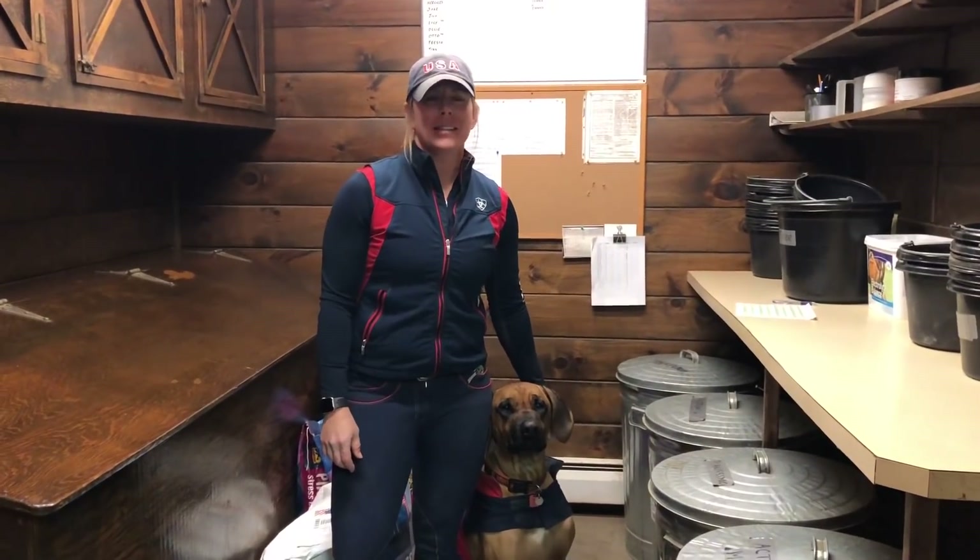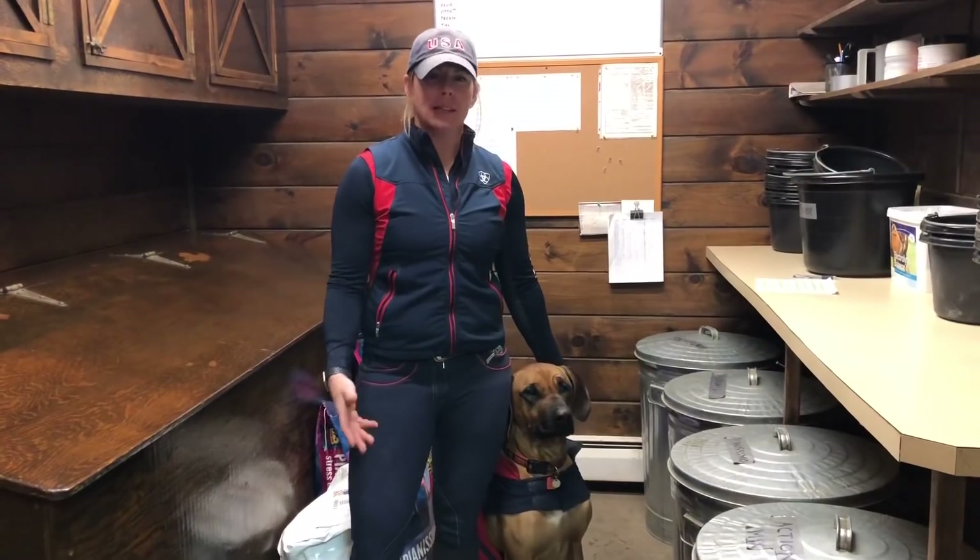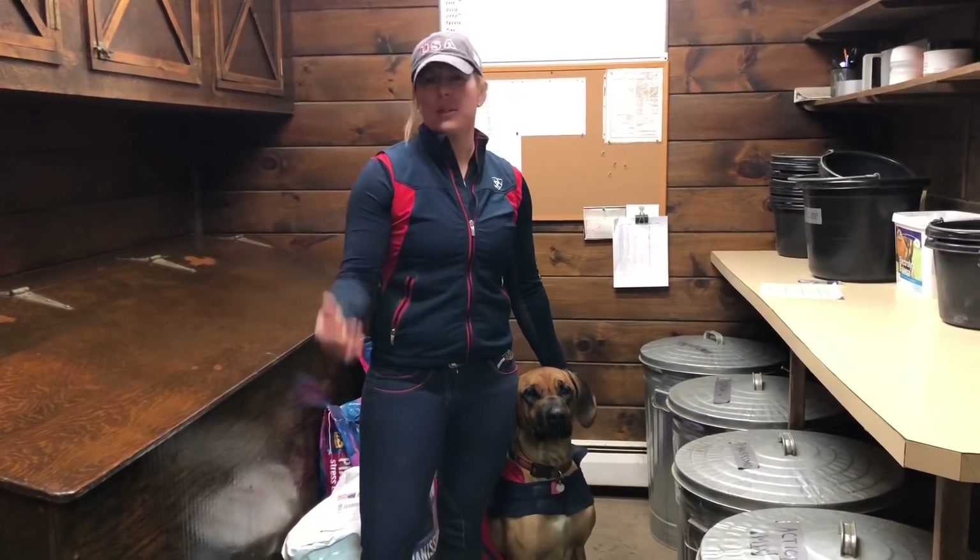Welcome back to John Madden Sales. In today's Madden Method video, we're going to go over our feeding process, mixing grain, what grain we use, and why we do what we do.